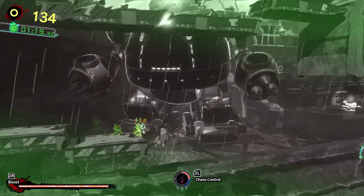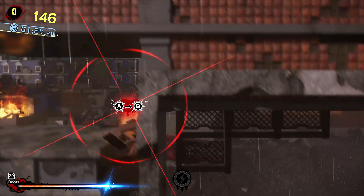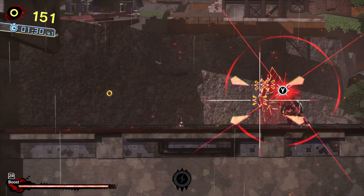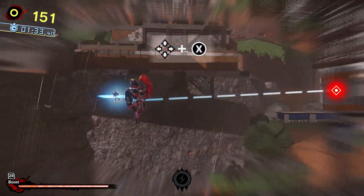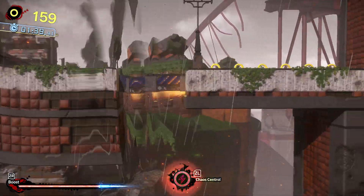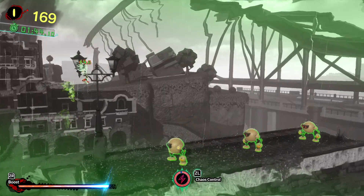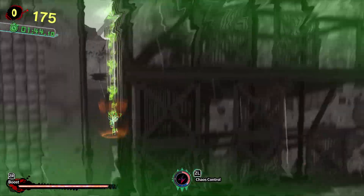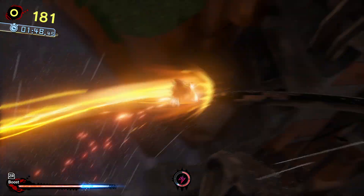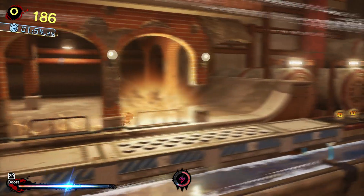I didn't really notice this because I was too busy admiring the gameplay, but him saying 'this is the ultimate power' — I recognize that from Shadow the Hedgehog when you get the hero gauge filled. When you get Chaos Control in Shadow the Hedgehog, that's what he says. If you get the evil gauge filled, he says 'I'll destroy those who dare oppose me,' something along those lines.